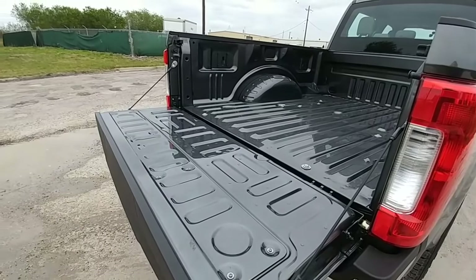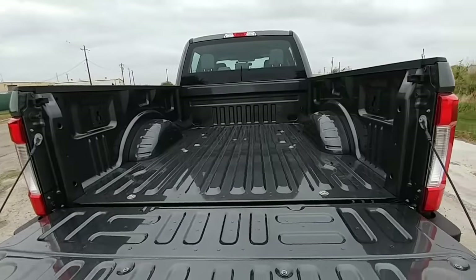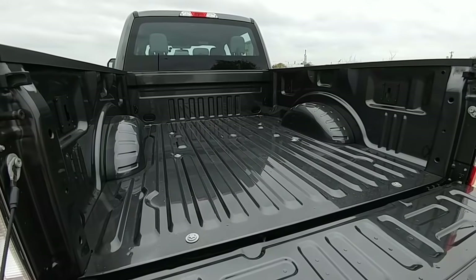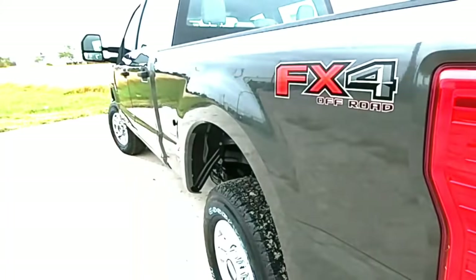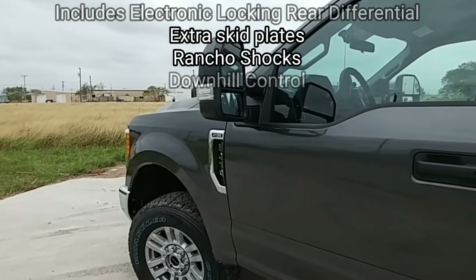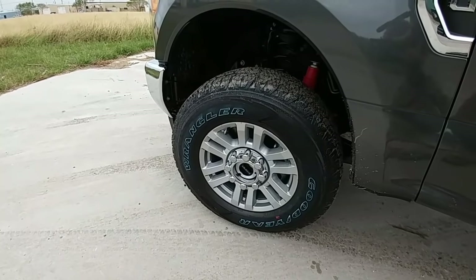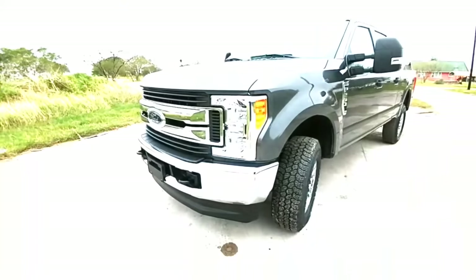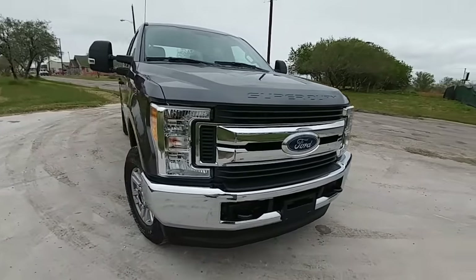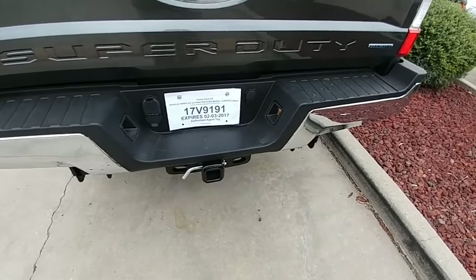The tailgate has a torsion bar to assist it going up and prevent it from falling too quickly. This truck does not have a hitch kit, fifth-wheel puck system, or gooseneck system, but those can be installed. It's equipped with 18-inch wheels and Goodyear Wrangler tires. It does not have LED or quad headlights, fog lights, or rear parking sensors.